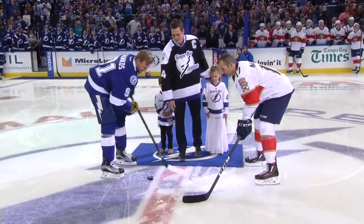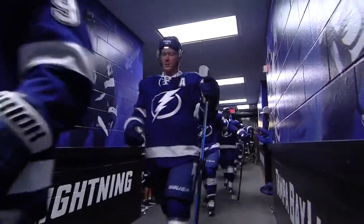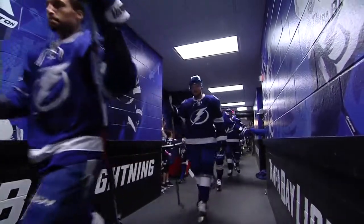On a night when the Tampa Bay Lightning honor a very special man and player, they also host the Panthers in what is finally becoming a very special rivalry.